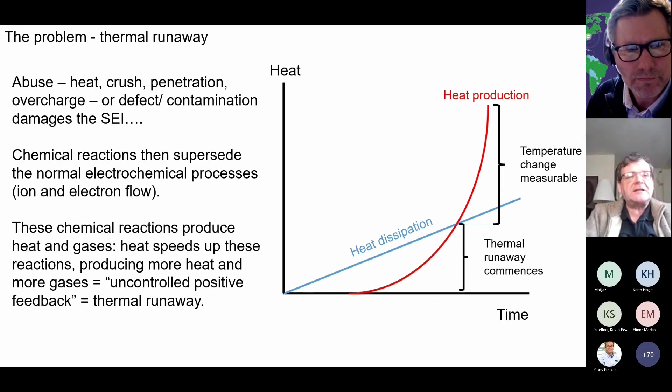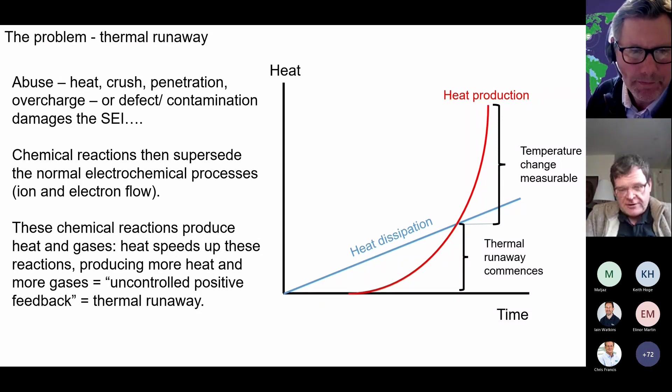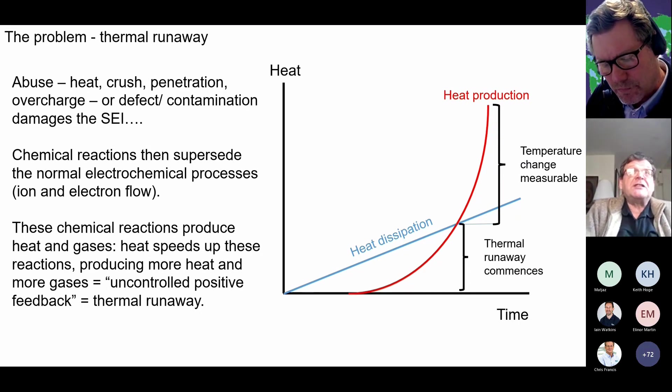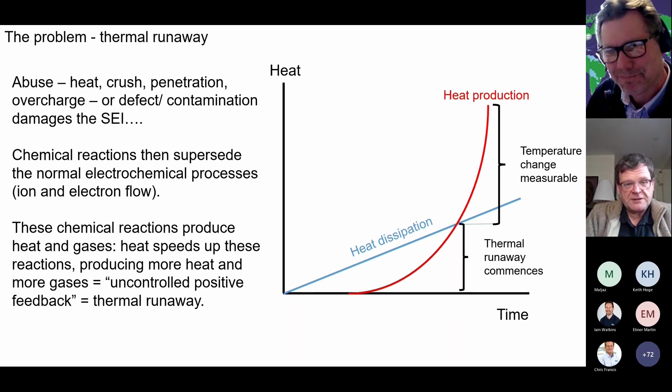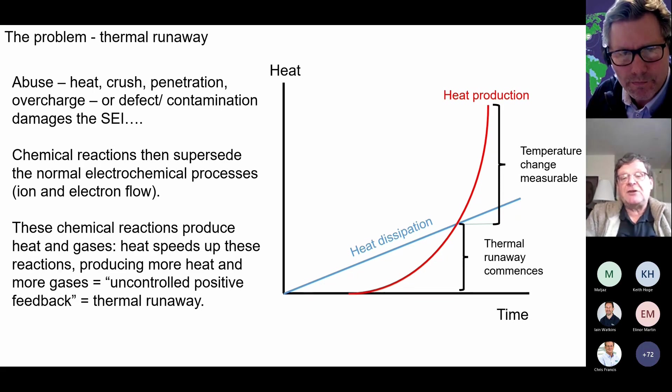So, what is thermal runaway? When a cell is abused by heating, crushing, penetration, overcharge, or — highly relevant to Ian — defect or contamination produced at the manufacturing stage, then the SEI gets damaged again and you get those chemical processes superseding the electrochemical processes, generating gases and heat. The heat speeds up these processes exponentially, but heat can only be dissipated linearly. Furthermore, heat is produced throughout the volume of the battery, but it's only dissipated through the faces of the battery, meaning the bigger the battery, the more heat is retained. Once those two lines cross, you get a measurable temperature change — that's how we often define thermal runaway, say, one degree centigrade rise per minute or one degree centigrade rise per second. Put three academics in a room, you'll get five views of what thermal runaway is. But in essence, what you're looking at is uncontrolled positive feedback — thermal runaway — which is challenging, if not impossible, to stop.